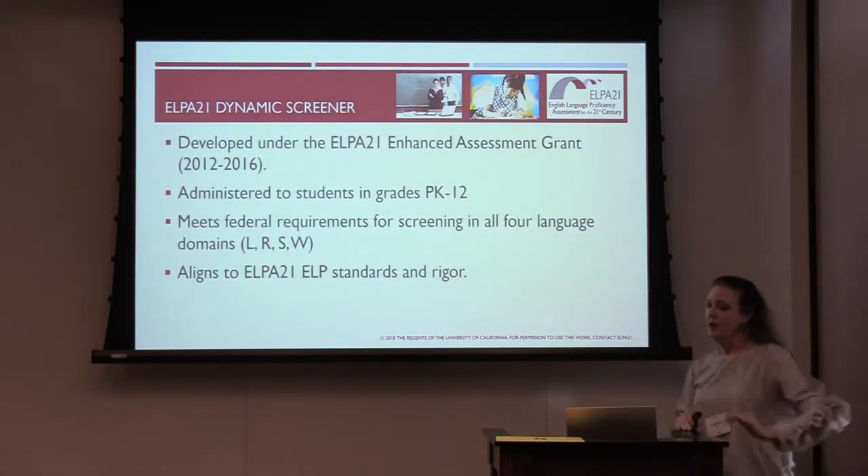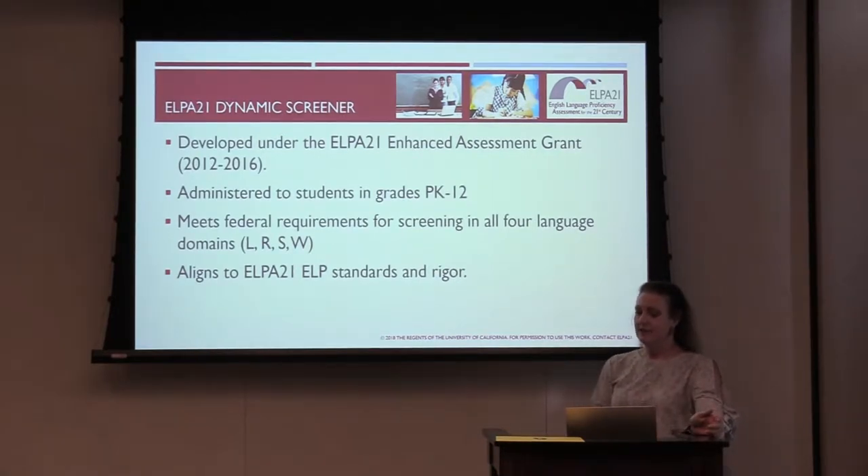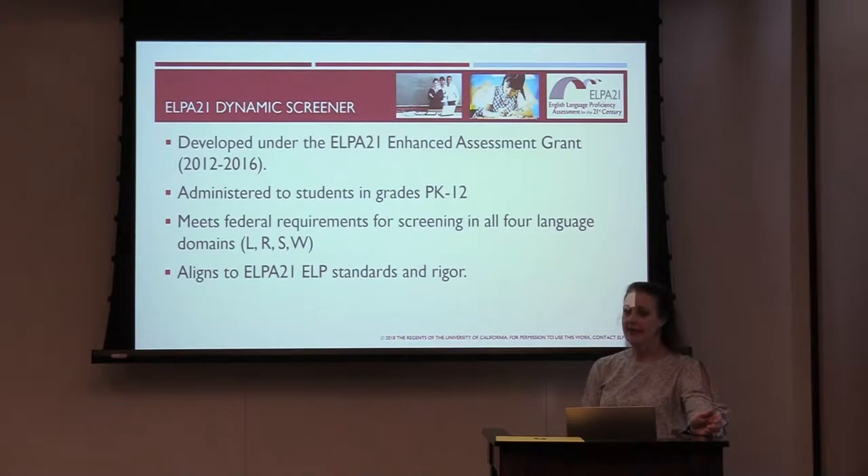The ELBA21 dynamic screener is the result of collaboration of ten states under the ELBA21 Enhanced Assessment Grant. The research, design, and development results from years of collaboration with state education agencies, their educators, and national experts in English learner assessment, instruction, equity, and evaluation. The screener is the initial assessment in our system, taken by students as young as four years old as they prepare to attend K-12 schooling. For some of the youngest students, this is their first experience with both school and assessment.